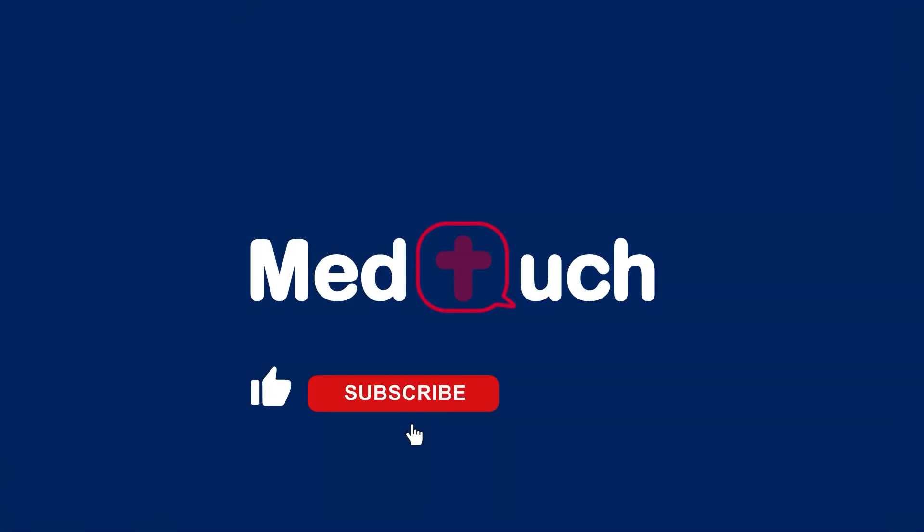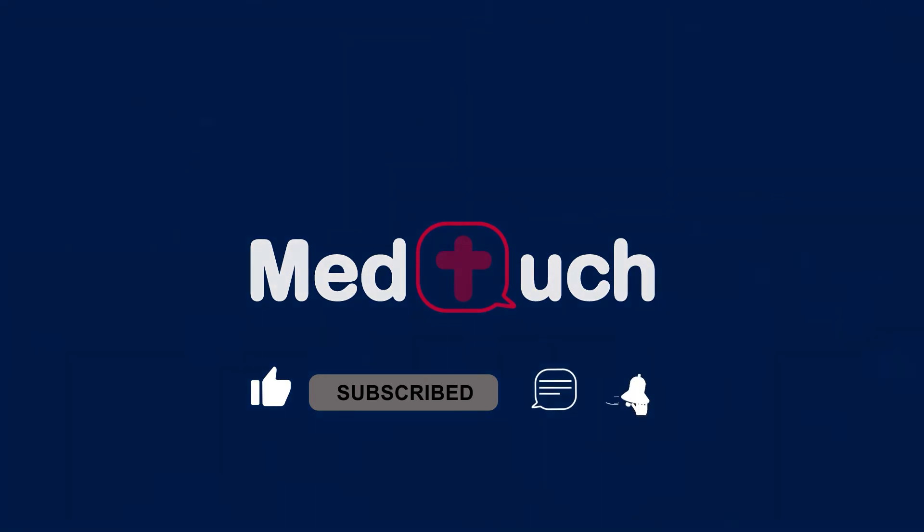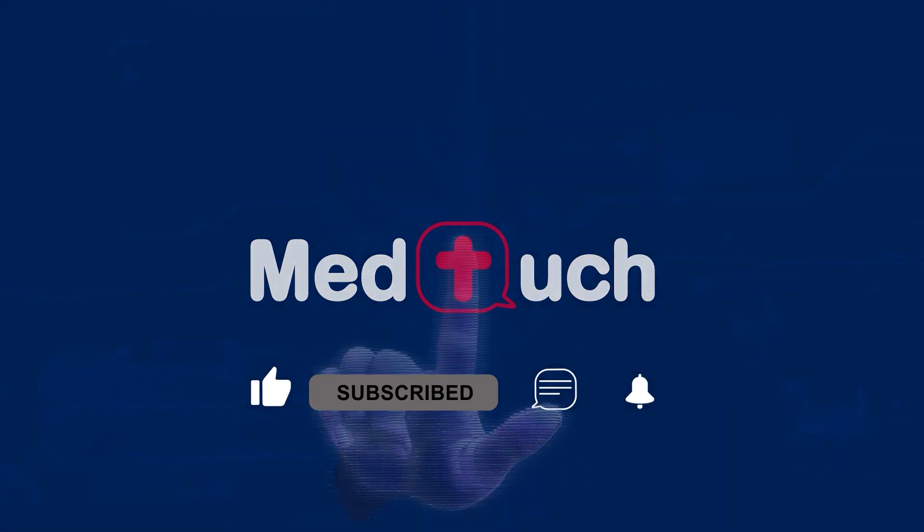Be sure to like this video, subscribe, leave us a comment, and turn on that notification bell so we can stay in touch.